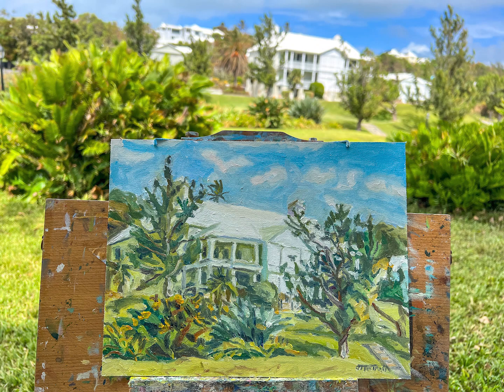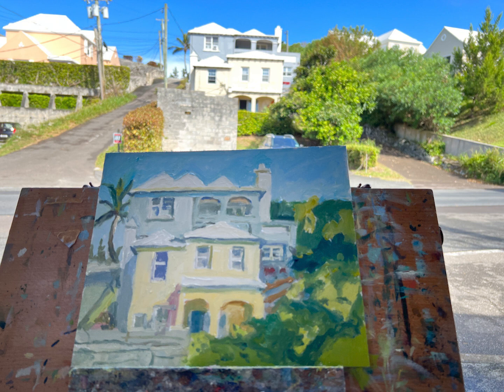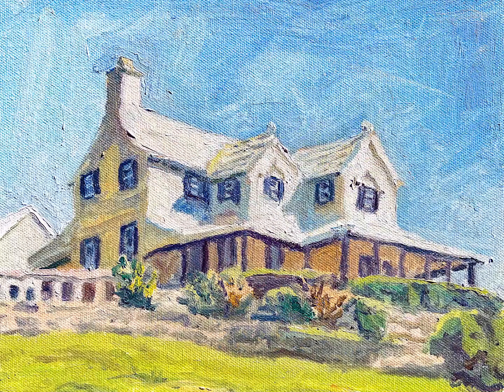Hi, this is Otto. I decided to do a video of the last three days of the Strata Easel Challenge — that's days 22, 23, and 24. So you can see I did three pieces of Bermuda architecture.